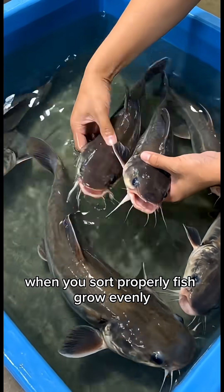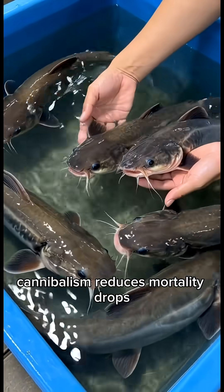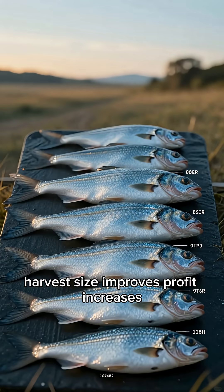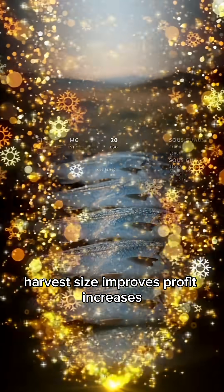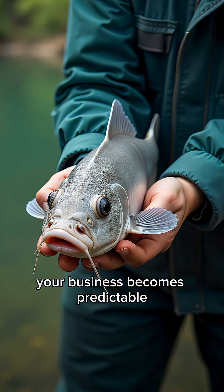Benefits — clear wins. When you sort properly, fish grow evenly, feeding becomes effective, cannibalism reduces, mortality drops, harvest size improves, and profit increases. Your pond becomes calm, your fish become healthy, and your business becomes predictable.